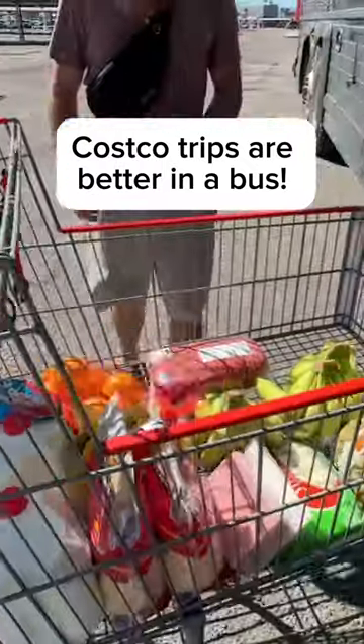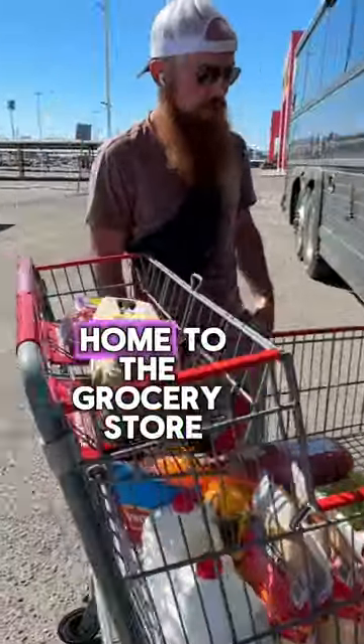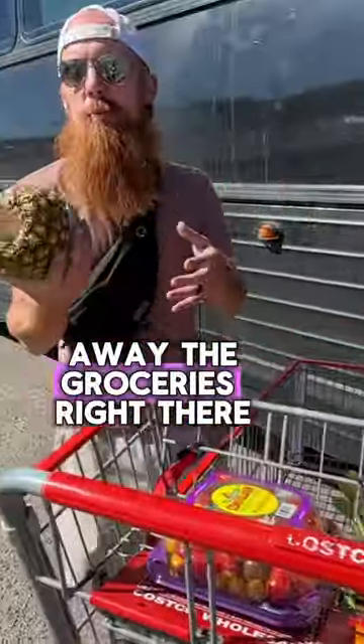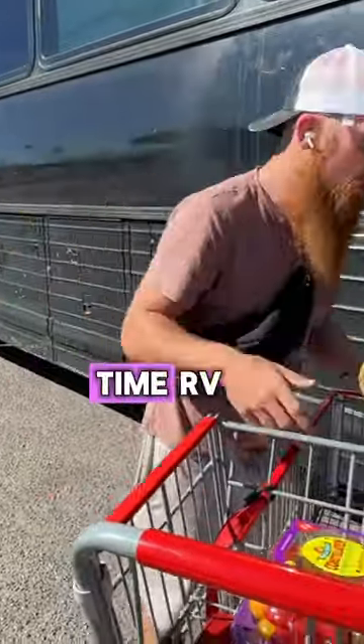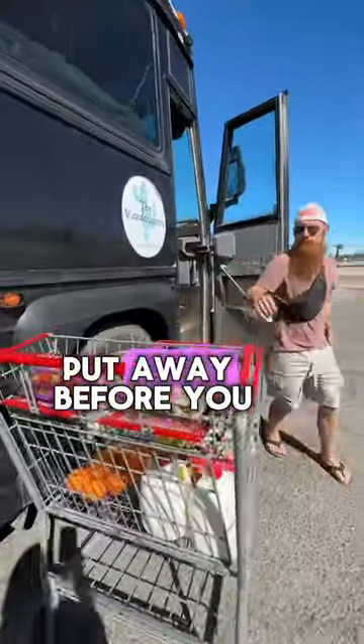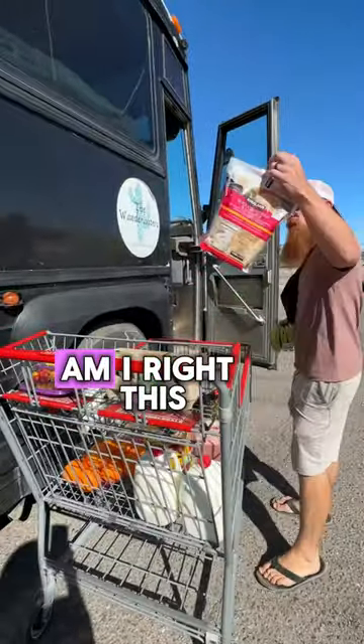My biggest flex as a full-time RVer will forever be that we can bring our home to the grocery store, push the cart right out to it, then load and put away the groceries right there. If you're a full-time RVer, then you totally know what I mean. There's nothing better than having all your groceries put away before you ever leave the store. Am I right?